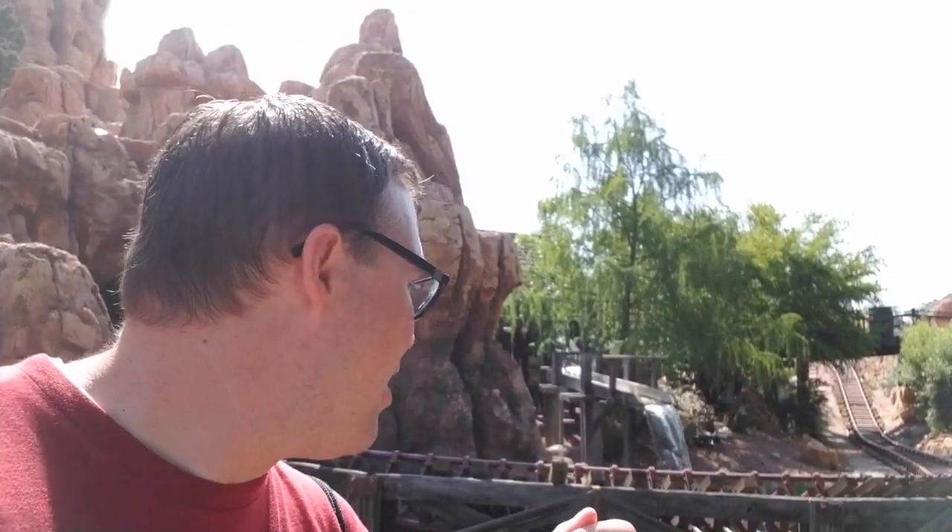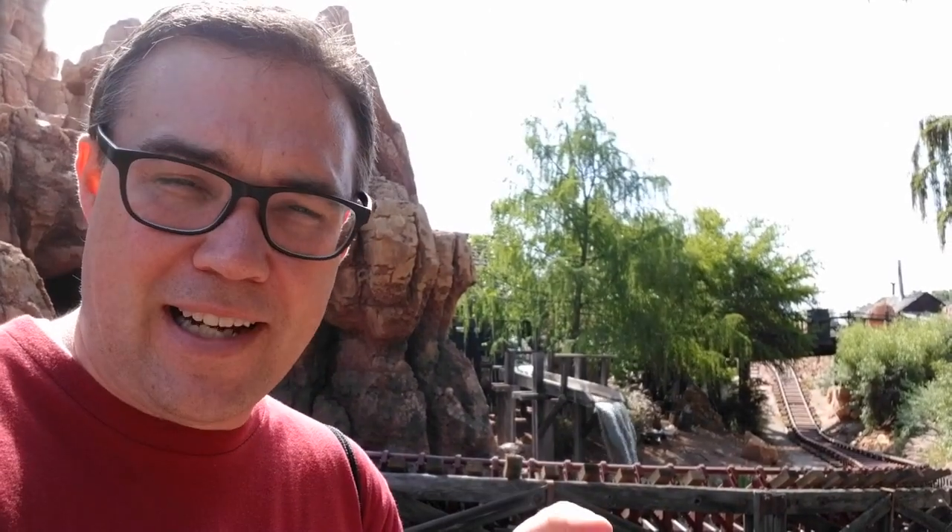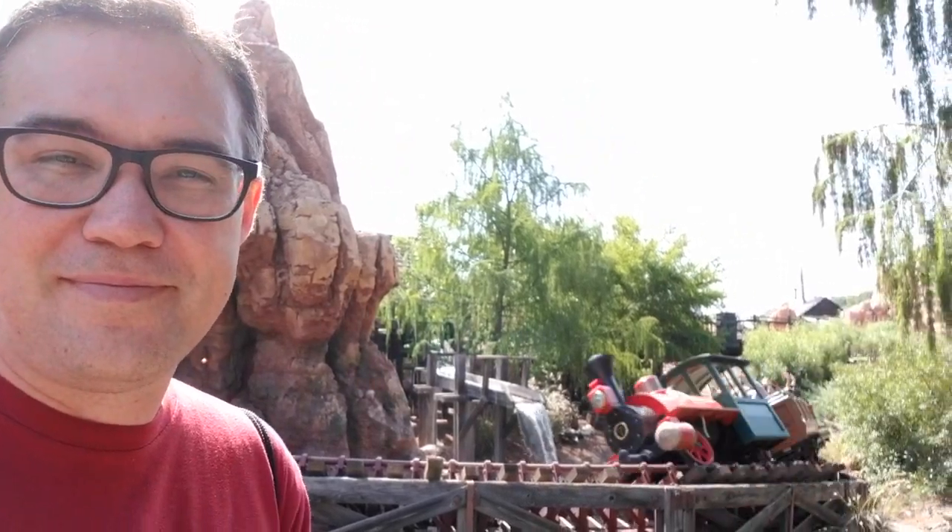Coming in at number five, this right here: Big Thunder Mountain Railroad. Most of it's pretty similar, but the part where you go through the cave where it kind of explodes, you have these really cool fuse effects that run up the wall before the explosion, and that technically makes it better. It's still a good ride. Wildest ride in the wilderness.